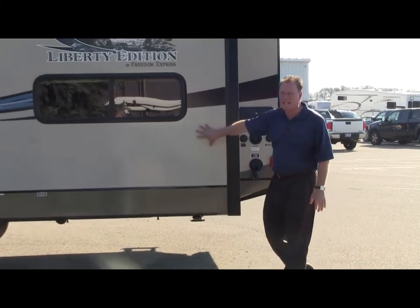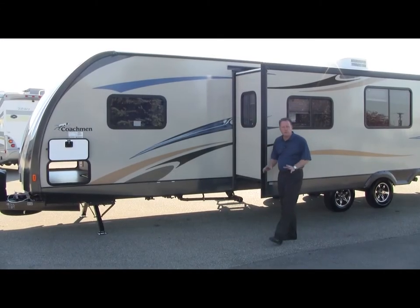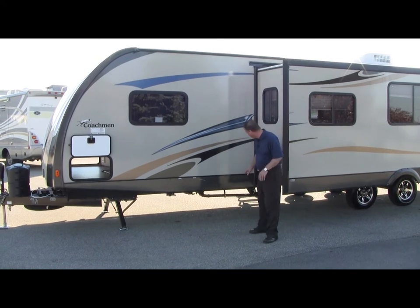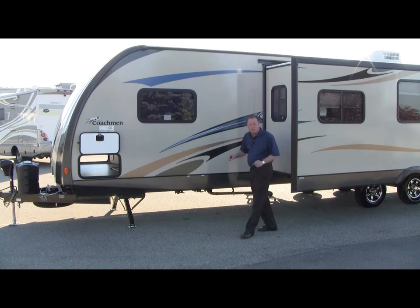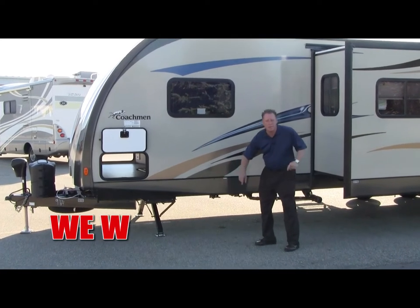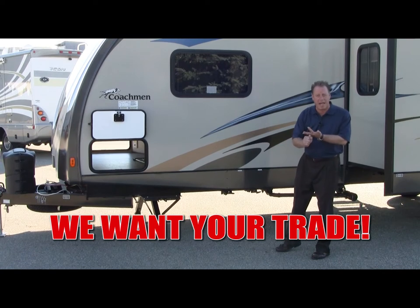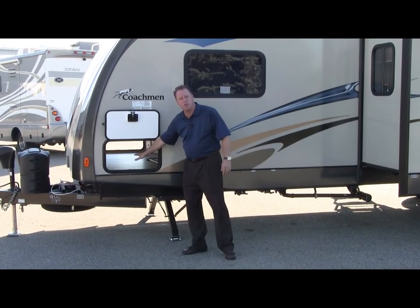This coach has three slide rooms. A few more exterior features to point out: right here is our dump station where we dump the gray and black tanks. This coach is also built with a power package — that includes power front jacks, power rear jacks, the power tongue jack, and the power patio awning. There's also another storage door for the huge storage at the front of this travel trailer.